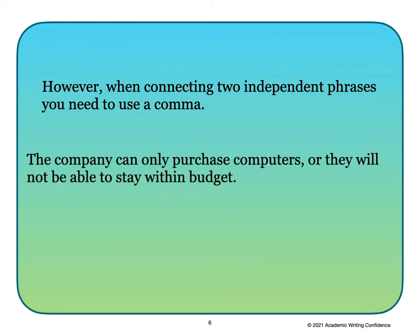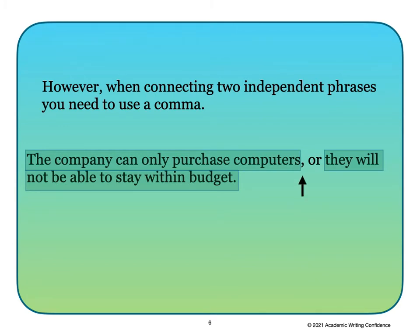However, when connecting two independent phrases or sentences, you do need to use a comma. For example: 'The company can only purchase computers, or they will not be able to stay within budget.' In this compound sentence, the two independent phrases must be connected by a comma. In this type of compound sentence, you do need to use a comma before using any of the FANBOYS.